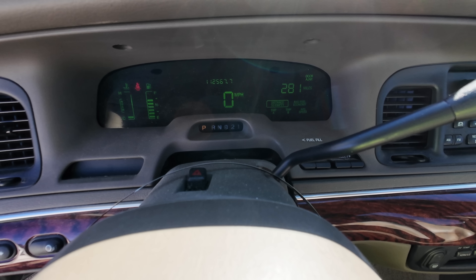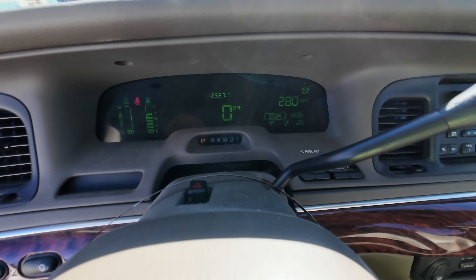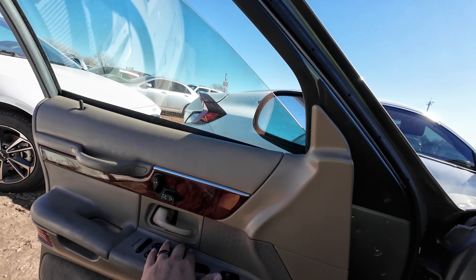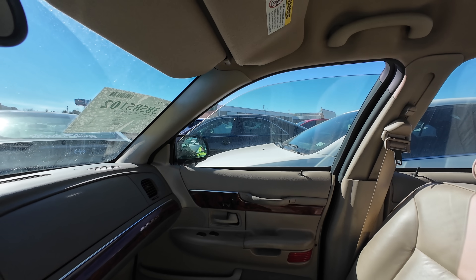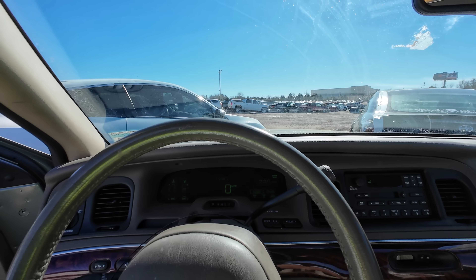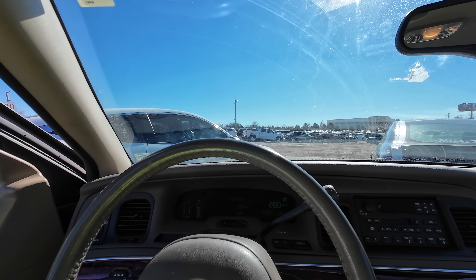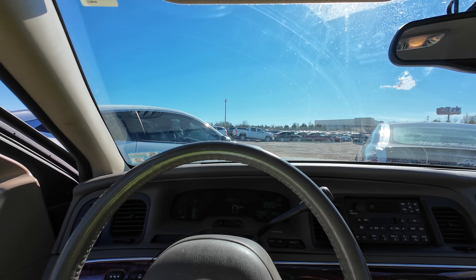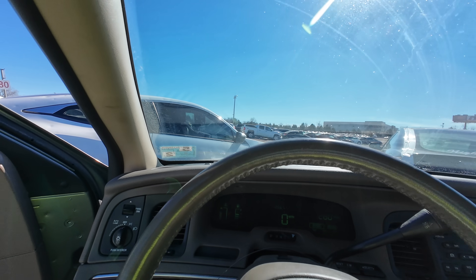Would you look at that - 281 miles of range on three quarters of a tank. Runs great. Traction control. Adjustable foot pedals. The important window works, the less important window works. It's complaining because I don't have a seat belt on - we're not going anywhere. The seat controls work - backward, forward, recline and back. What a car.